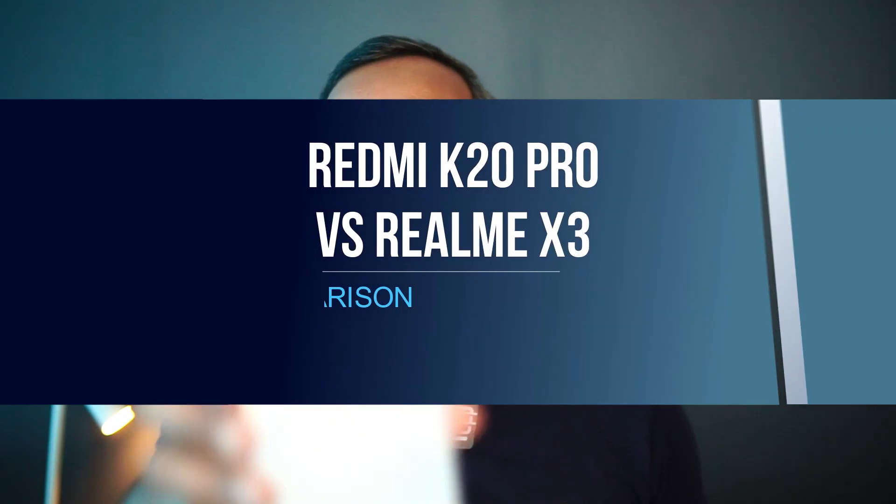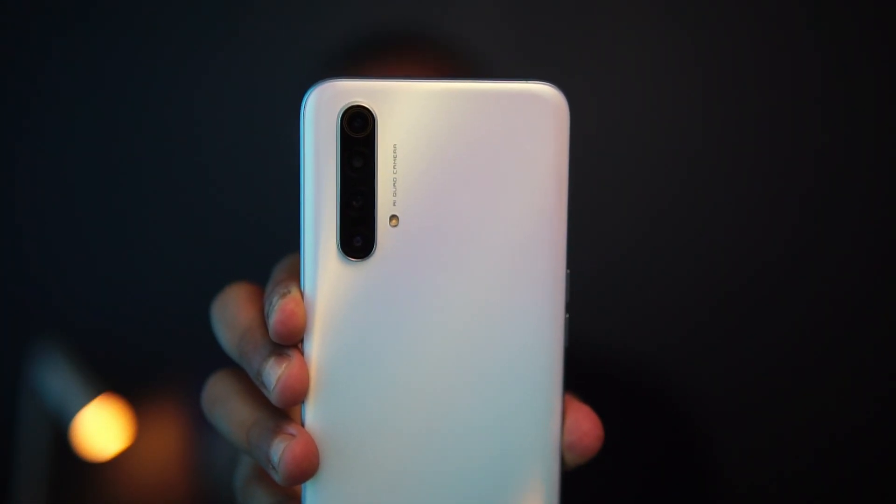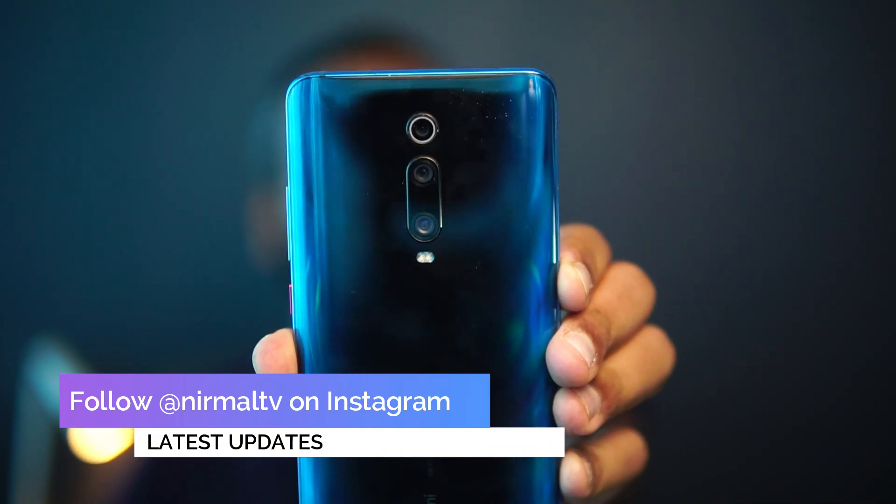Welcome to Techniqe. In this video, we are going to compare two flagship-level smartphones below the 25,000 price segment in India. We have the newly launched Realme X3 with the Snapdragon 855 Plus octa-core processor, and we are going to compare it with the Redmi K20 Pro, which was launched last year.